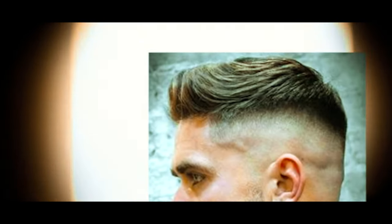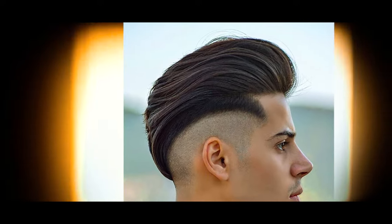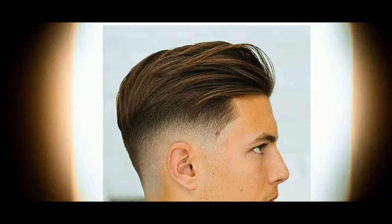Number 7: Undercut. This style involves shorter sides and back while leaving a longer top, providing various styling options including slicked back, textured, or even a disconnected look for contrast.